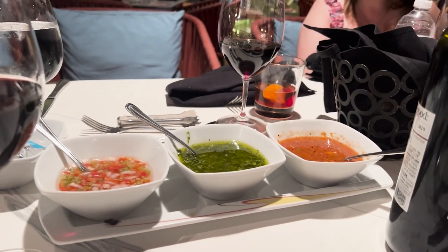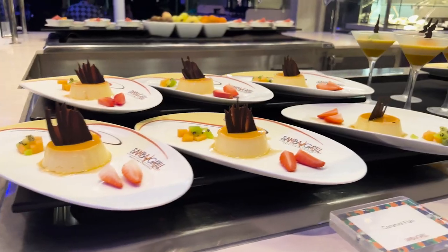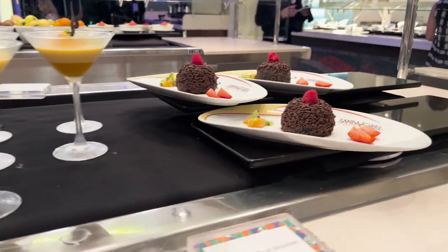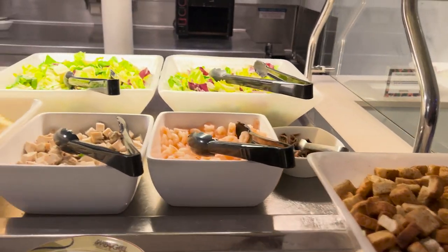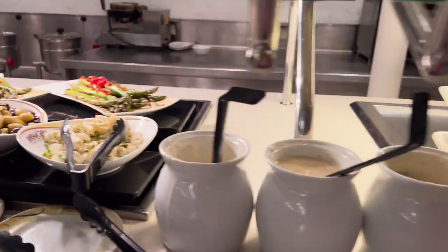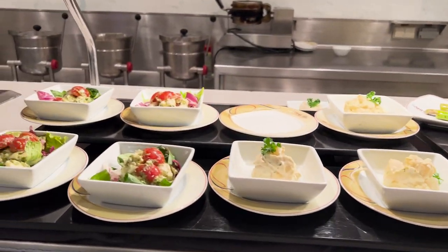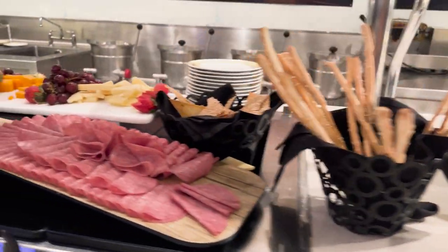They bring out the sauces and you get to go up to do the cold bar buffet, which has different salads and desserts. If you are a dessert fan, you need to try the passion fruit mousse dessert in the martini glass — it's so good. On the salad bar there are different salads, asparagus, potato salads, and cured meats.